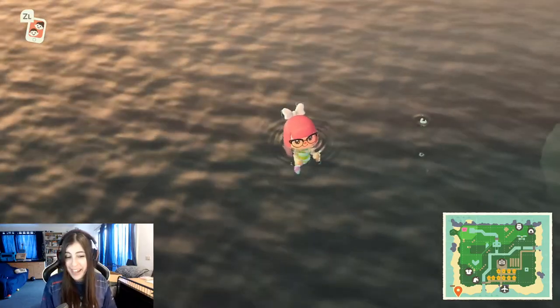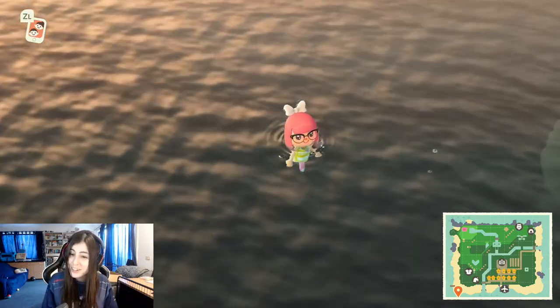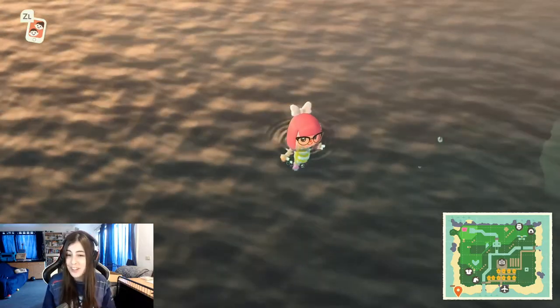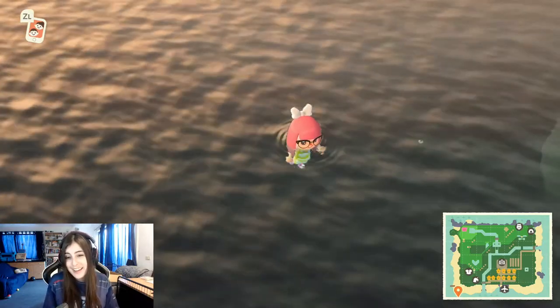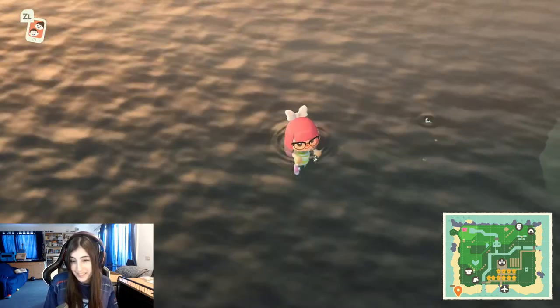Hey everyone, welcome back to my channel. Today I am playing Animal Crossing New Horizons for Nintendo Switch and I will be showing you how to catch the sea anemone in the southern hemisphere.